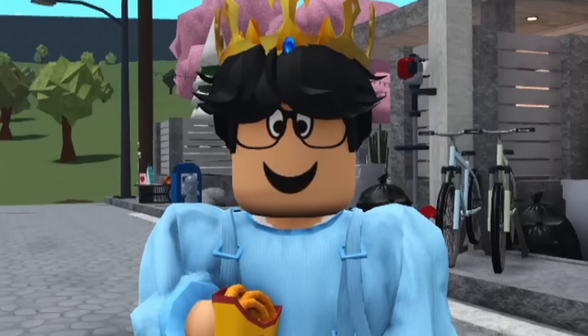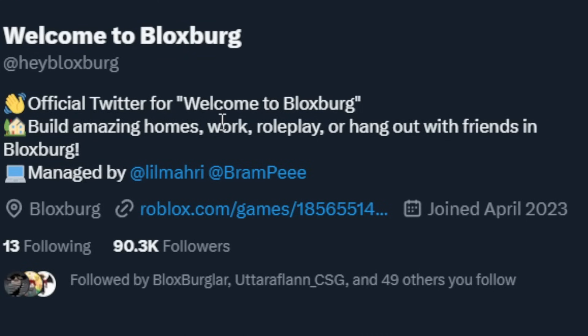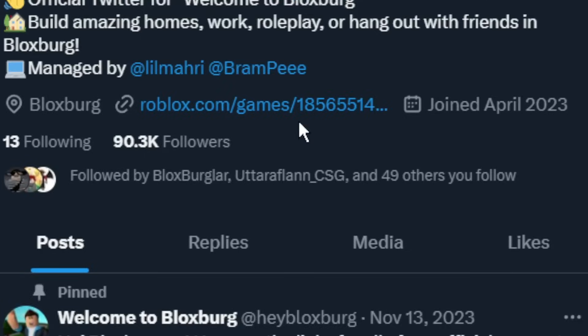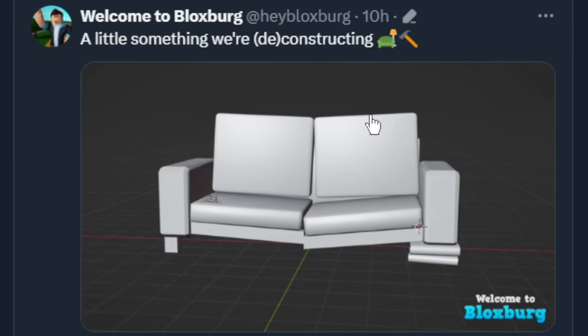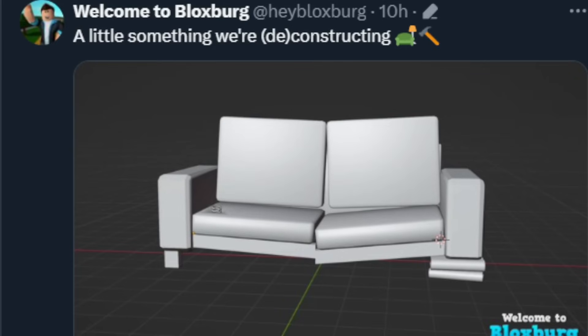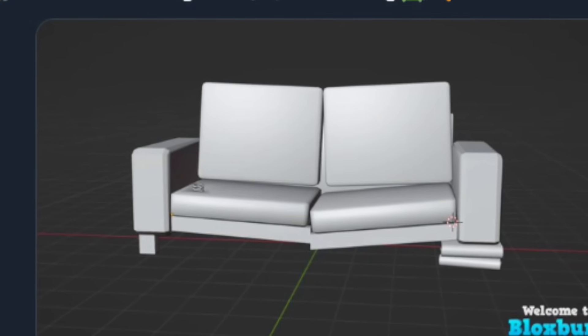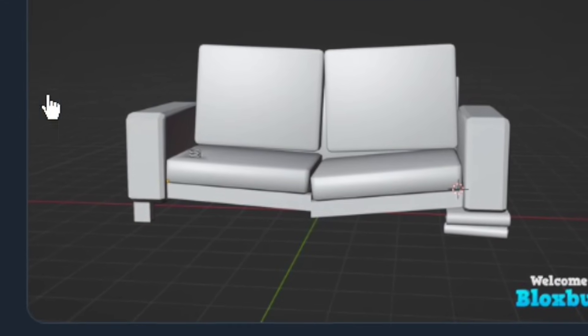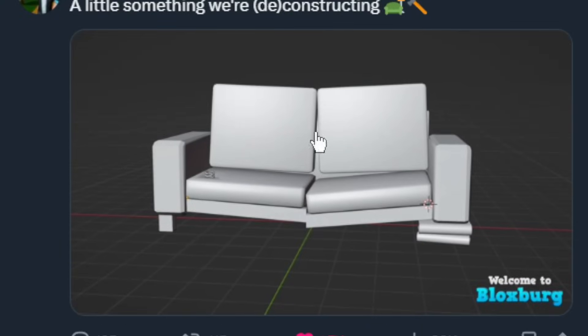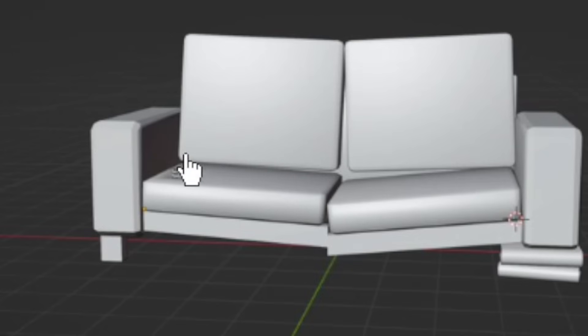The onion ring just hovers into my mouth. Alright, here we are - here is the official Welcome to Bloxburg Twitter. I'll be putting this in the description; I don't think you need an account to view what they post. So as you can see, 10 hours ago - I know I'm kind of slow on this, I don't really rush to get videos out on sneak peeks. Today they said 'a little something, we're deconstructing.' As you can see, they are currently in Blender, which is the modeling program, and they're basically designing a couch.